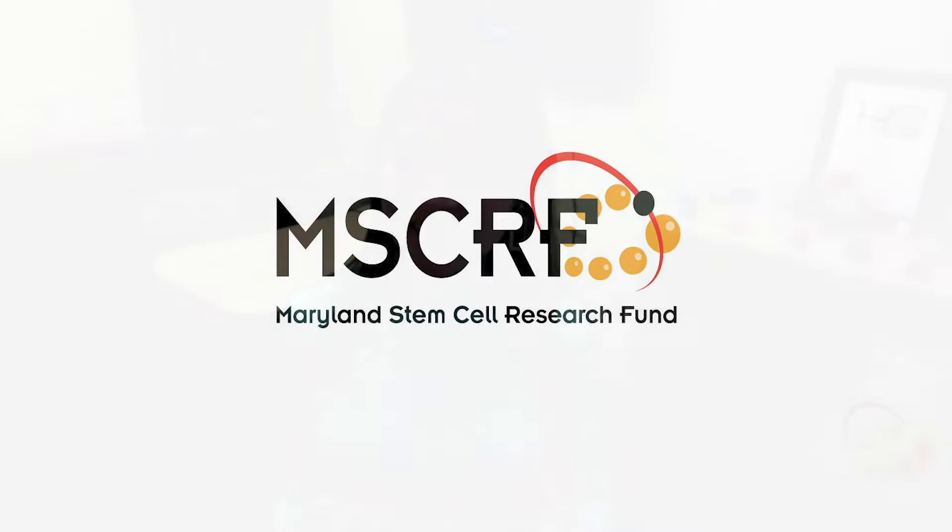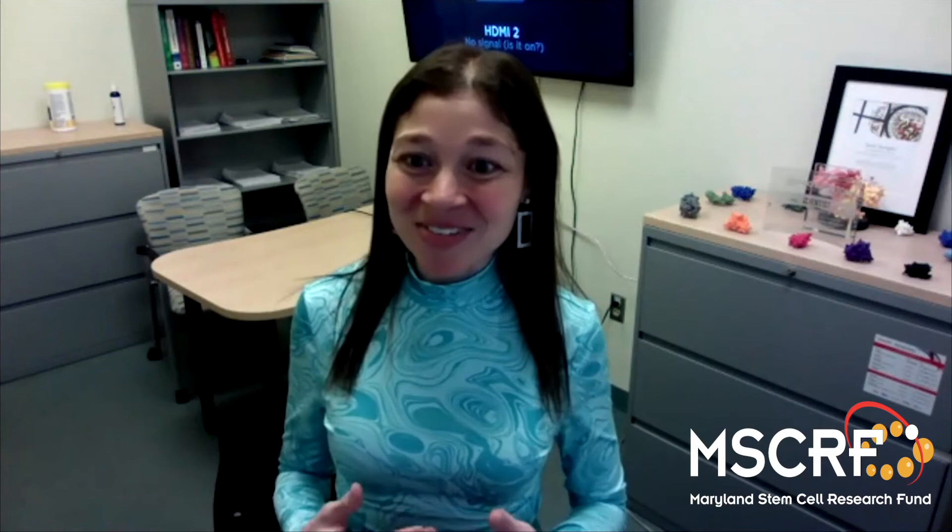We really appreciate that the Maryland Stem Cell Research Fund has supported this work. This was actually one of my first research grants as a starting principal investigator here at Johns Hopkins. I was really fortunate to have the support to explore an idea that was much more bold and risky than many of the ideas that often are explored in science. I really appreciate having the connections and collaborations that have come through the Maryland Stem Cell Research Fund.